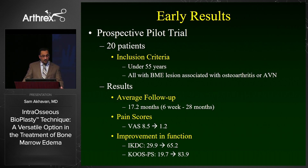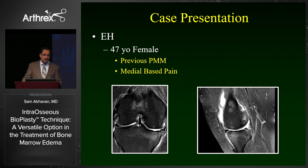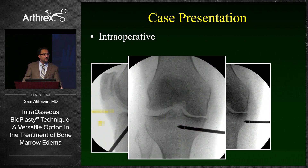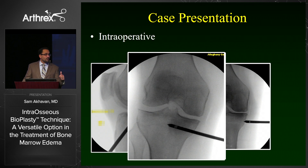Our initial results come from a prospective trial of about 20 patients, all under the age of 55, with bone marrow edema lesions related to osteoarthritis or avascular necrosis. Our average follow-up is about a year and a half, with significant improvements in visual analog scales, IKDC, and KOS scores. The first case is actually the first patient I treated — she is about two and a half years out now. She had a previous partial meniscectomy and significant medial-based pain on her tibial plateau.